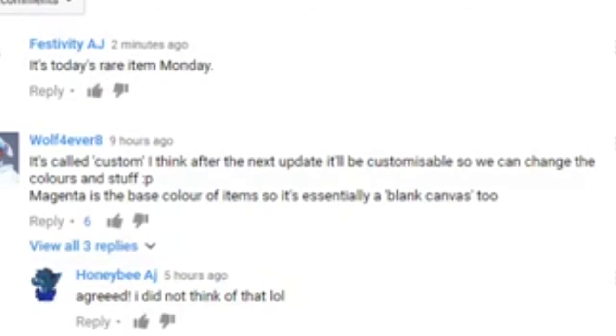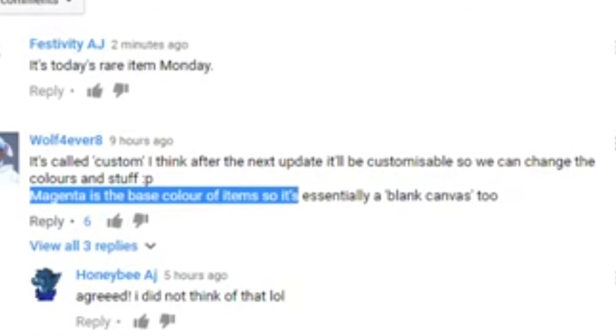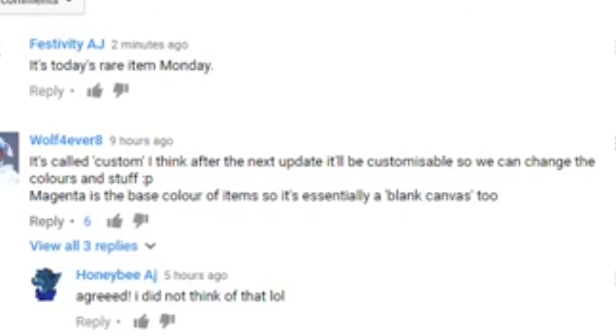I found a theory I like on Rockabillykitty AJ's video, which somebody commented. They said it's probably called custom because after the next update it'll probably be customizable, so we can change the colors and stuff. And what I really agree with is magenta is the base color of items. Magenta is one of the base colors of photographs too — it has three different colors: one is blue, one is magenta, and one is yellow. And when you put it together, it makes everything.